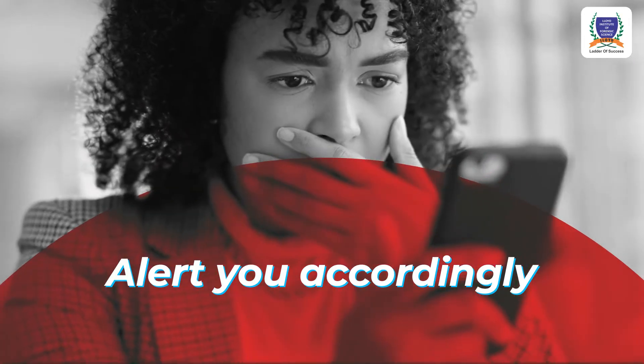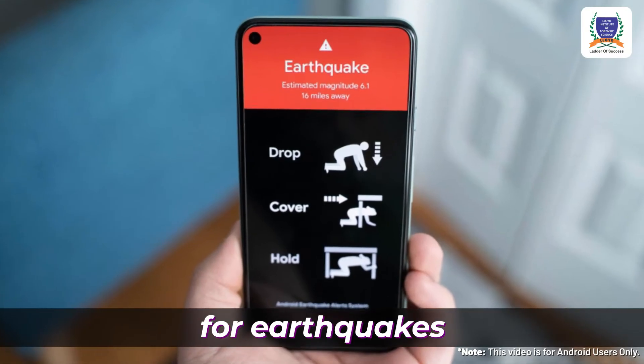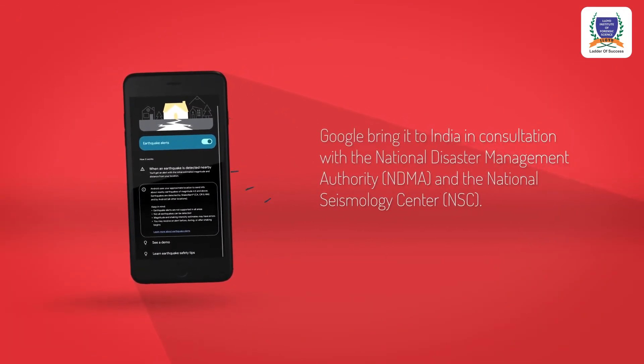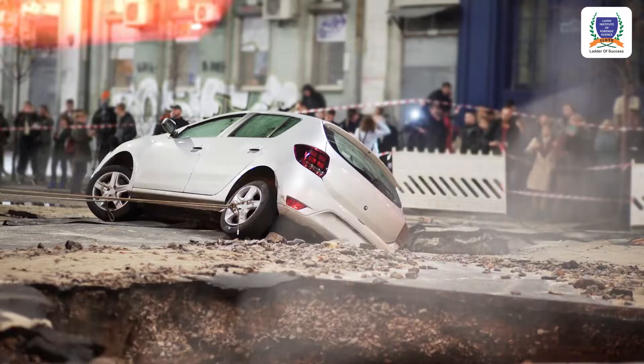Google's new feature can turn your Android phone into an earthquake detector and send you an alarm accordingly. Android users in India can now get alerts for earthquakes, thanks to the new system launched by Google. It is developed in consultation with the NDMA and NSE, and it will give you early warning so that you can take action.